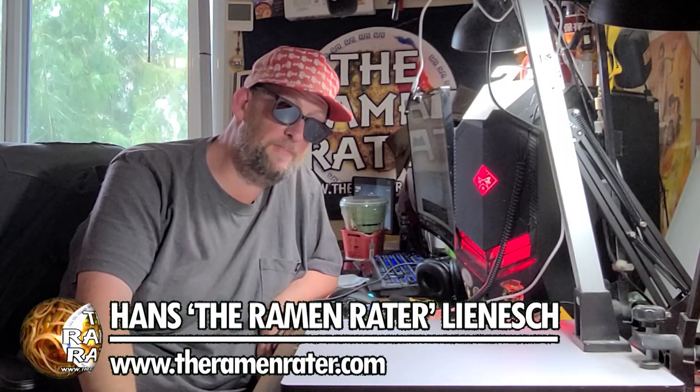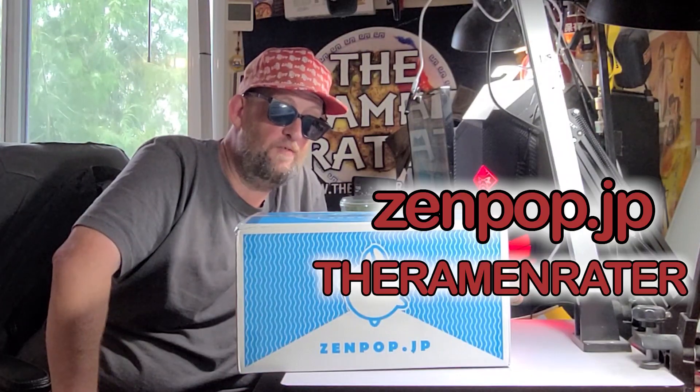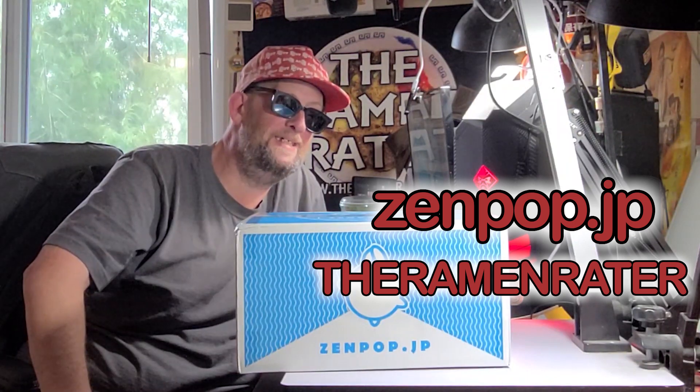All right, hey, this is Hans and it's time for another episode of Unboxing Time at the Ramen Raider. This is the show where I show you what comes in the mail. Today I've got something from Japan — this is a ZenPop box. You can go over to zenpop.jp and use the coupon code 'the ramen raider' for a discount. All sorts of really neat instant ramen varieties in the box — let's crack it open and have a look.